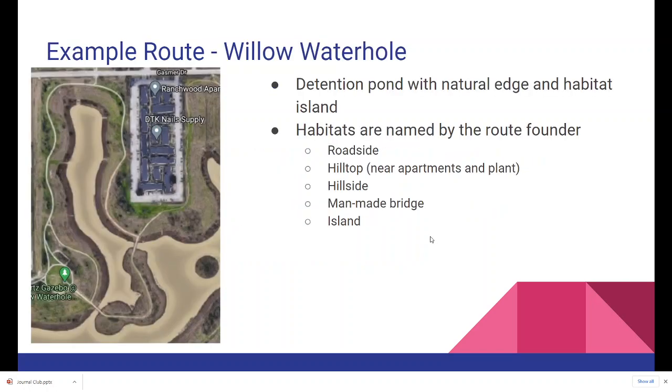Here's an example route I walk frequently — a detention pond in Houston called Willow Waterhole. It has a natural edge and a habitat island. The first habitat is near the road, which I've called 'roadside.' Many skippers use the roadside habitat as part of their life cycle because they have grasses as their host plant. There are hilltop areas here and here, as well as a hillside going down or up the hill. Then we have two man-made bridges and the island in between.